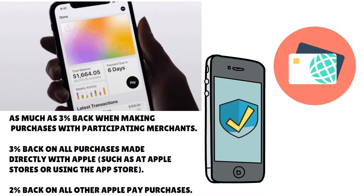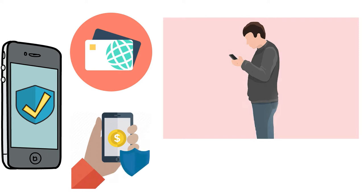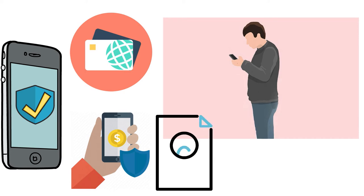How do you get the Apple card? There is no online application. To apply, you open the wallet app on your iPhone, tap the plus button in the upper right corner, choose Apple card, and complete the form. The qualification process only takes a few moments, and you can start using the card with your approved credit limit immediately.